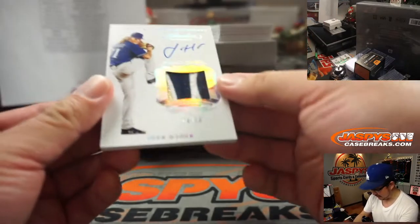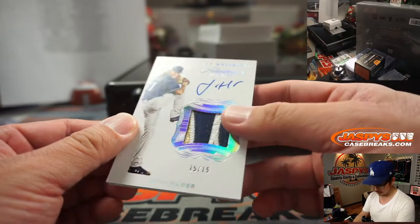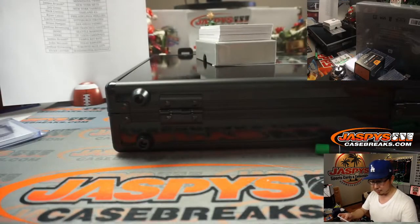15 out of 15 — we'll do that at the end. Two color, three color patch, and an autograph — Josh Hader. Brew Crew, that'll be for Daniel.